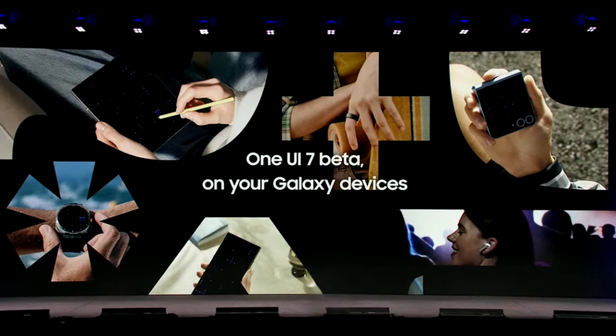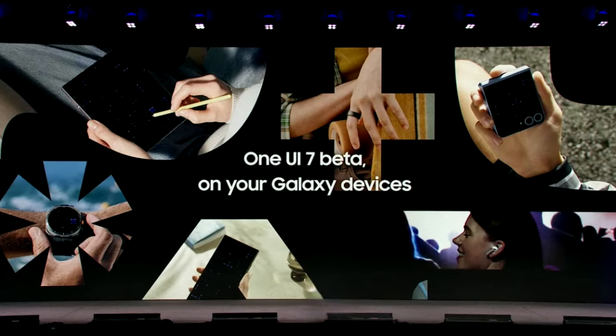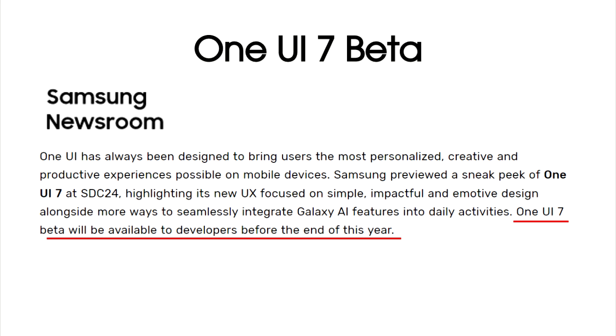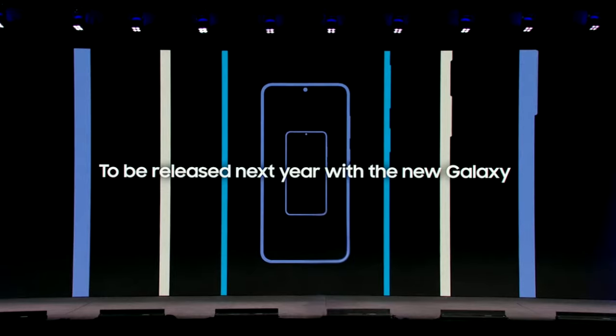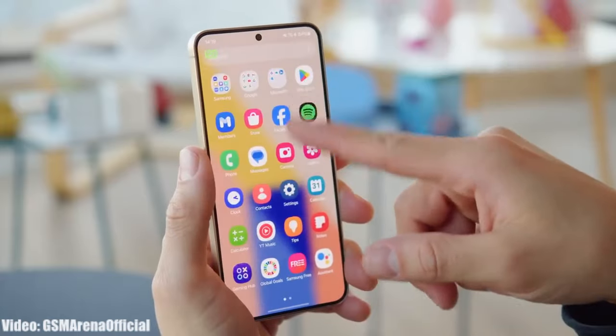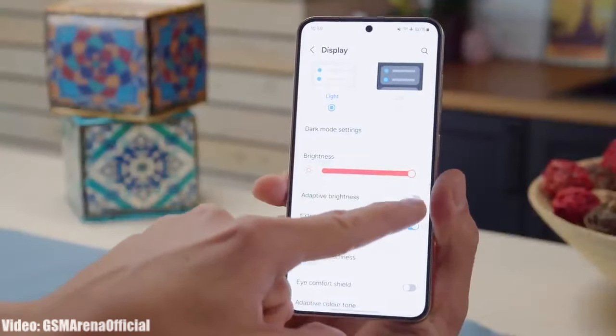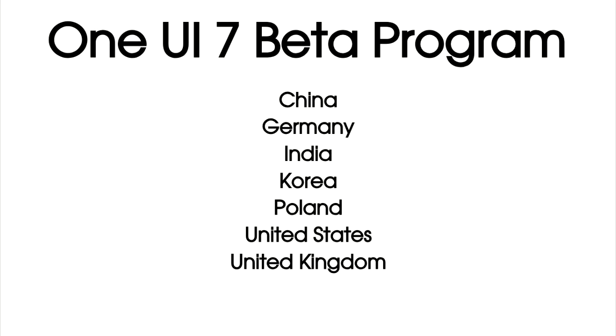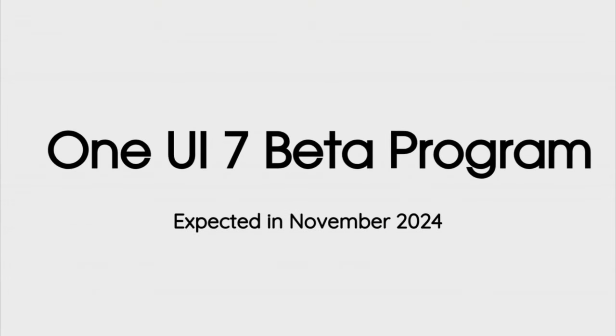There will definitely be more features and changes in One UI 7 which you will see once Samsung starts rolling out the beta update. The beta update will also reveal new Galaxy AI features. Samsung has said they will start rolling out the One UI 7 beta update by the end of 2024, and the stable update will be released alongside the Galaxy S25 series next year in 2025. It is expected that Samsung will release the One UI 7 beta update by mid-November, and if not, by the end of November or the first week of December 2024.